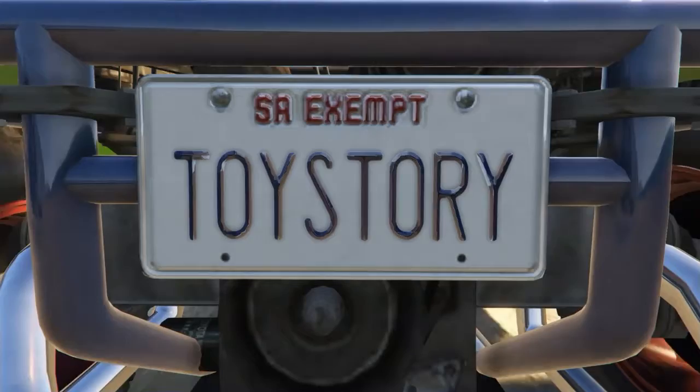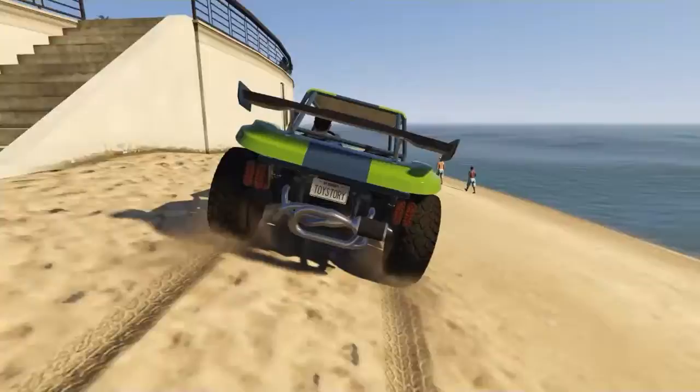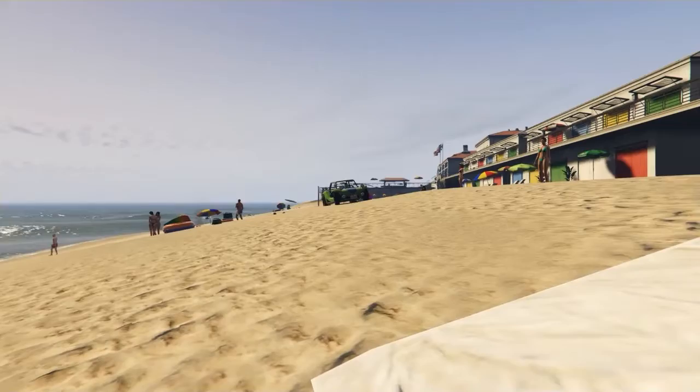Last but not least, and the background might give this one away, we have RC from the Toy Story films. I've had a lot of fun with this particular vehicle — just whacking it up and down the beaches and up and down the hills. It's a cracking vehicle to drive, and it looks exactly like RC from the Toy Story films. You can't get any better than that.